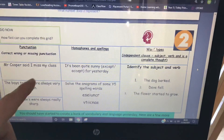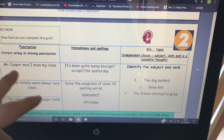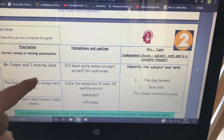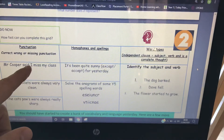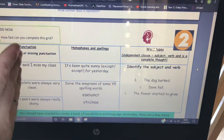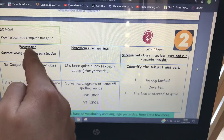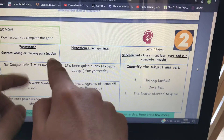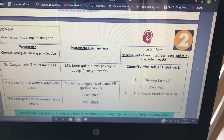Punctuation. Mr. Cooper said, 'I miss my class.' The reporting clause is actually at the start of this sentence, but you still have the same punctuation. So you have a comma after 'said' to show that there's speech coming up, then inverted commas — speech marks — around 'I miss my class', and a full stop at the end.